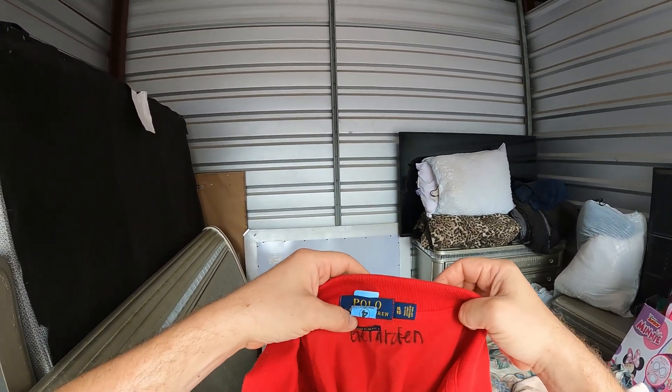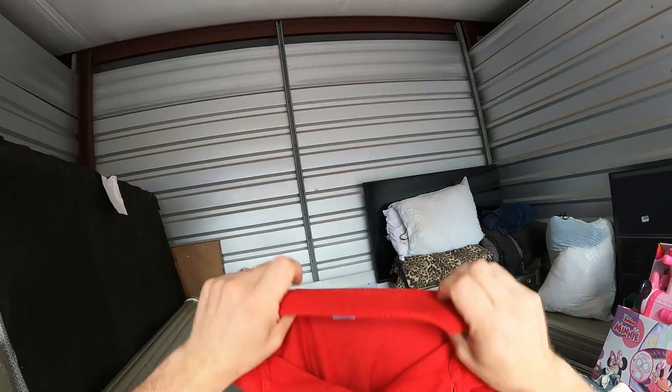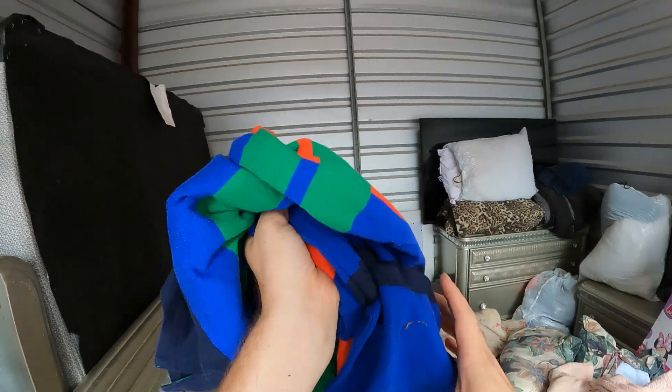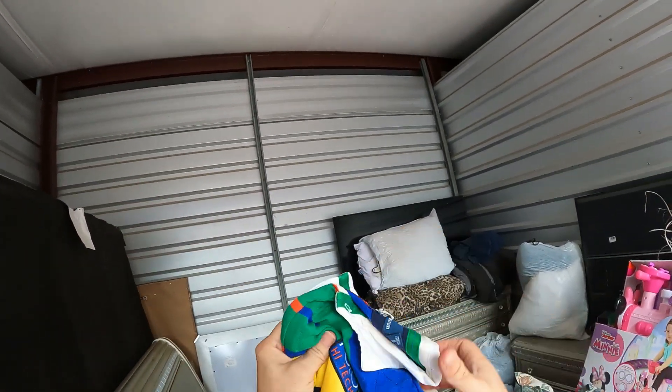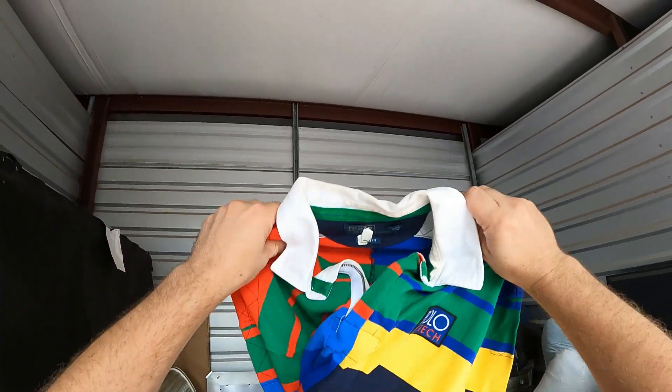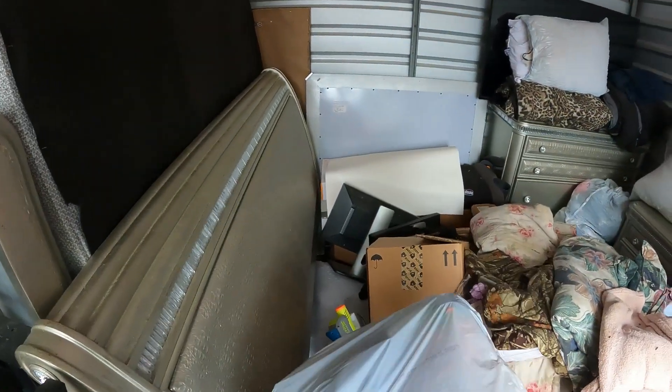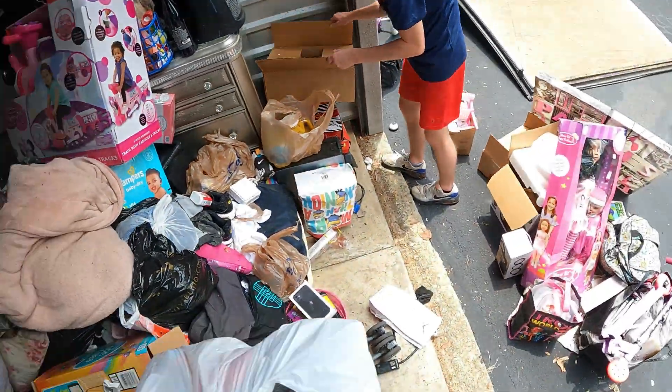We got a Polo Ralph Lauren shirt - look, they wrote their name in there with a marker. It's got a Polo logo right here - Polo Ralph Lauren. All right, moving along.